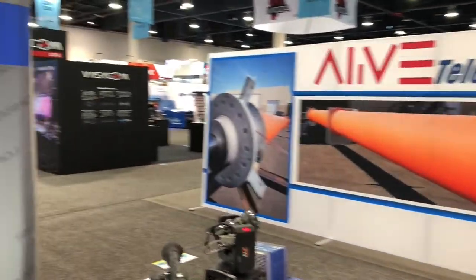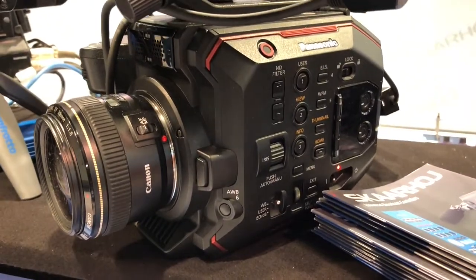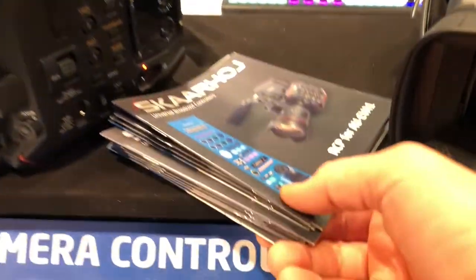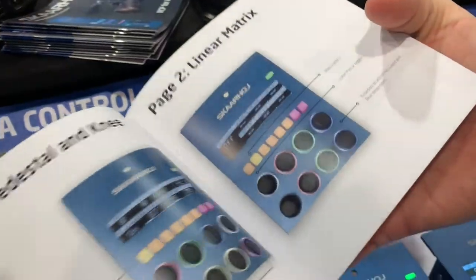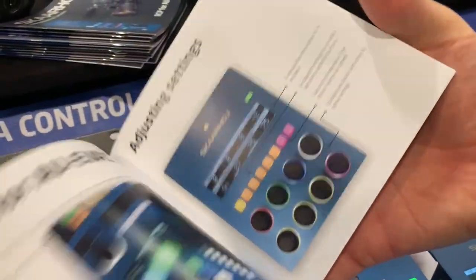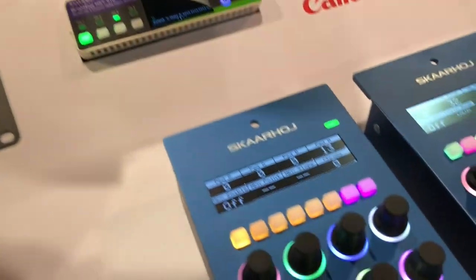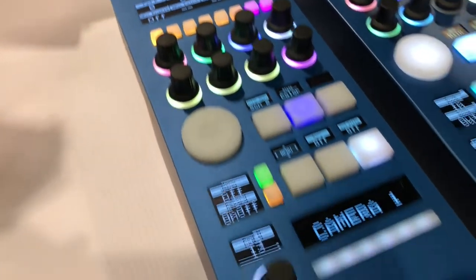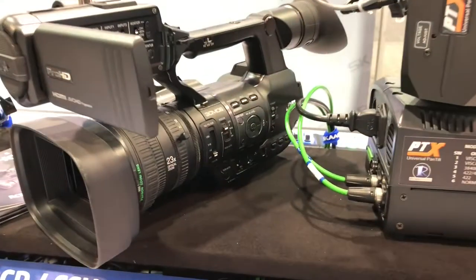One of the flagship things this year is really the EVA1 from Panasonic. That camera has complete integration with the Skyhawk RCP — we even made a little brochure about it so people can learn how it's configured, how the menus work, and so forth. You can also see it at the Panasonic booth. Likewise, we have JVC cameras here — this is still a work in progress, but we're working with JVC to bring RCP support for all their cameras to market.